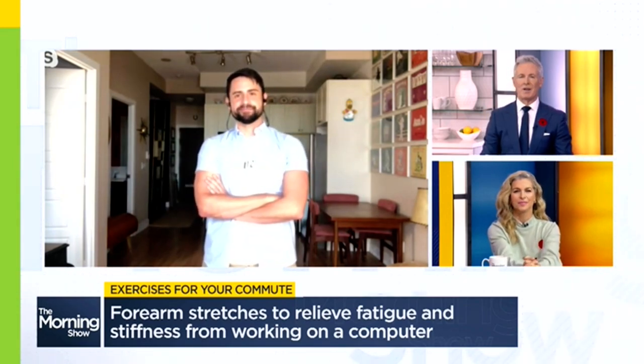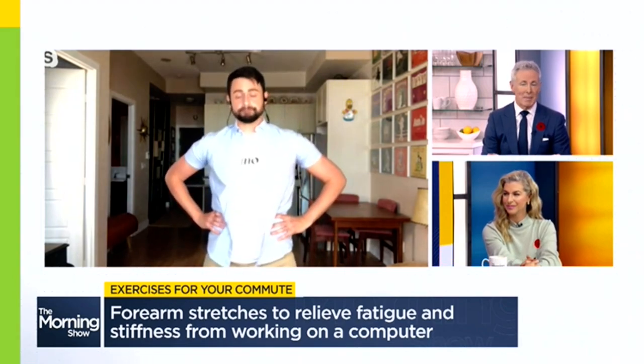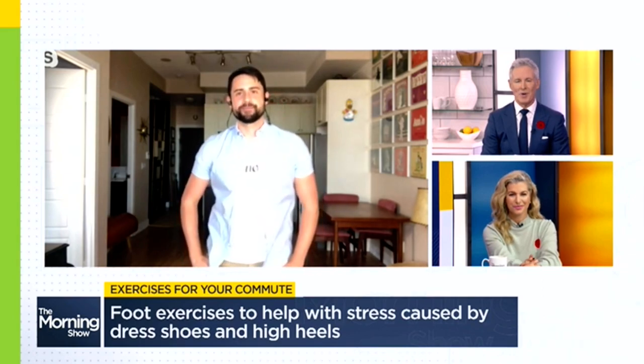During the pandemic, many of us were not wearing dress shoes and high heels. Instead, it was slippers and socks at home. Do you have an exercise that can help us with sore feet?